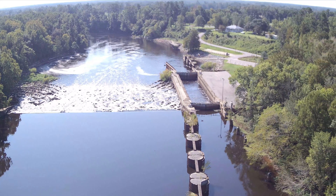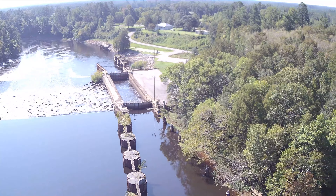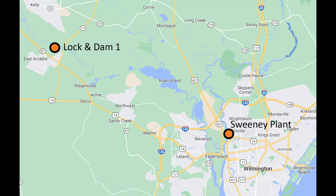The Sweeney plant sources raw water from Kings Bluff on the Cape Fear River, just north of the old Lock and Dam 1. Water is moved through 23 miles of pipeline from Bladen County to Wilmington.